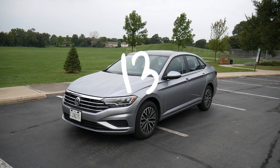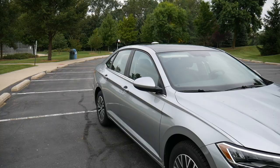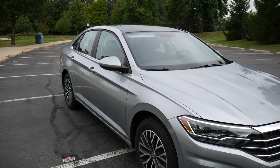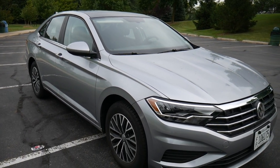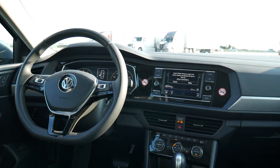This is rental car number 136 and today I'm driving the 2019 Volkswagen Jetta SE — SE being the trim level. There are actually five trim levels on the Jetta this year and SE is the second to lowest, but don't worry, there's still plenty of good stuff to talk about with this car.